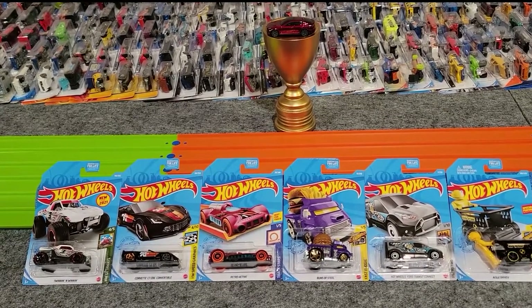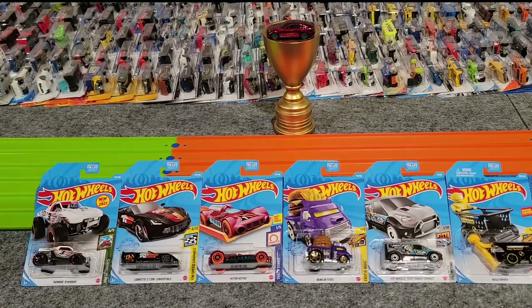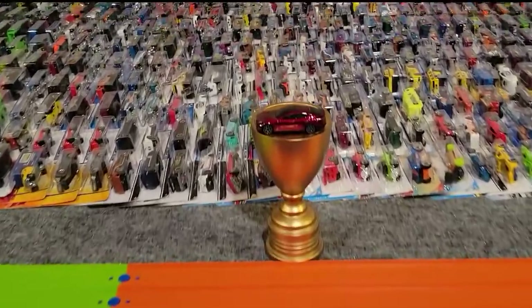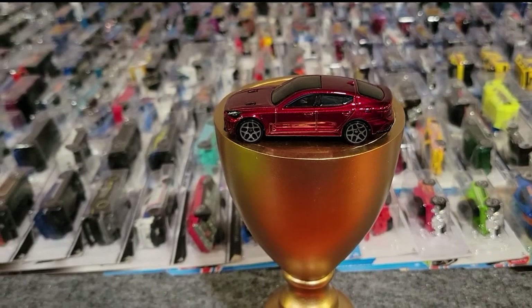Michael here from Xtreme Diecast Racing. Today we're racing all the cars from Case F 2021, and we're going to find out which one is the fastest, and then we're going to race it against our running champ from 2021, the Kia Stinger.